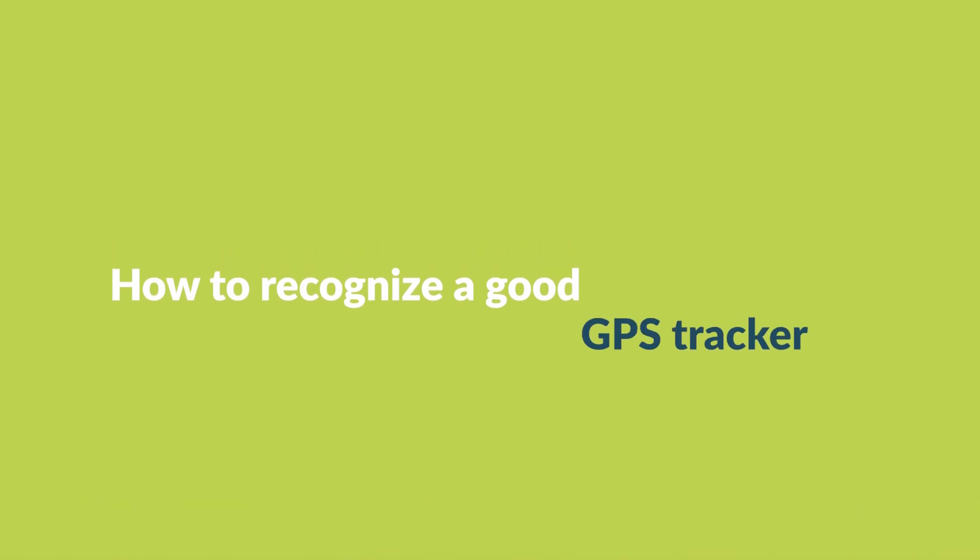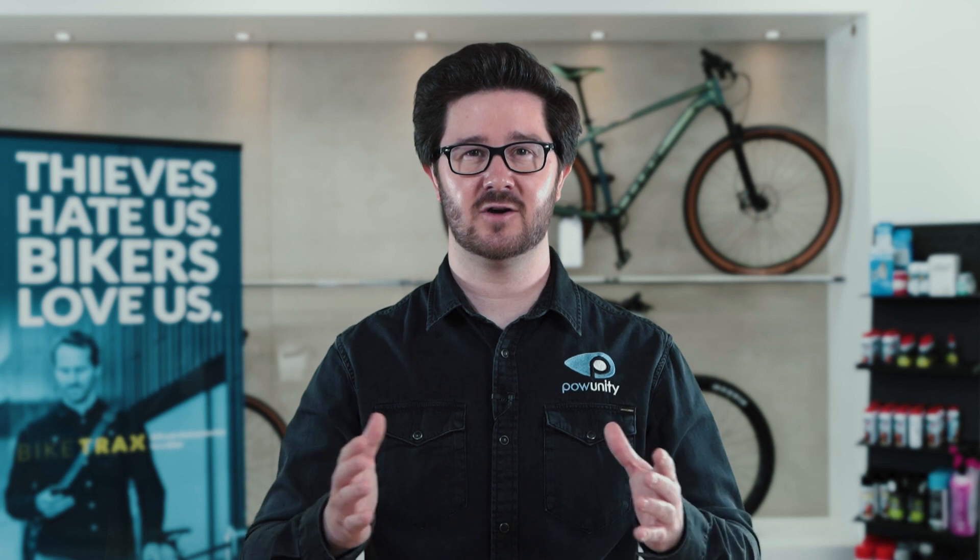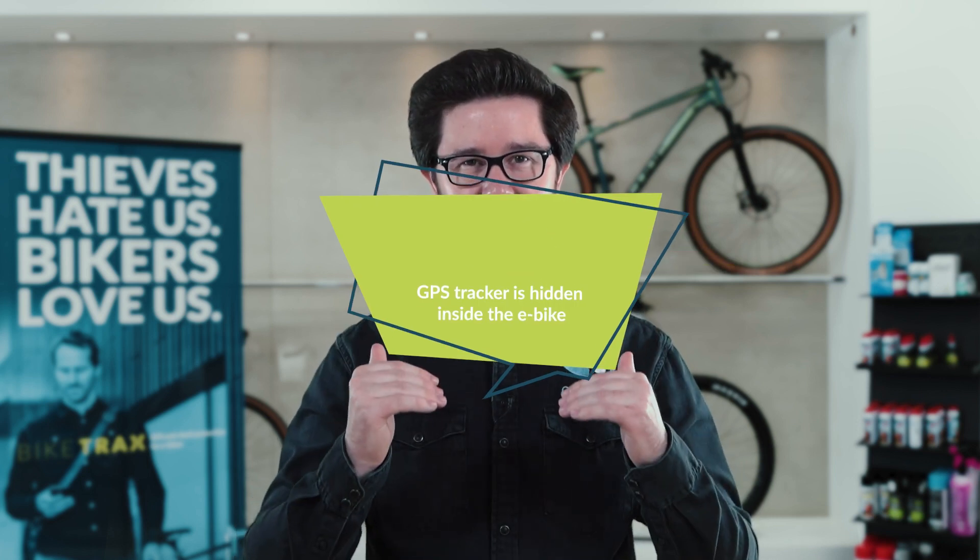How can you tell the difference between good and not so good GPS trackers? Our recommendation is to look out for three features in particular. How to recognize a good GPS tracker for e-bikes. First: the GPS tracker is hidden in the bike. Many GPS trackers are clearly visible on the outside of the e-bike, which is especially appealing to thieves. They see the device immediately and can remove or destroy it.